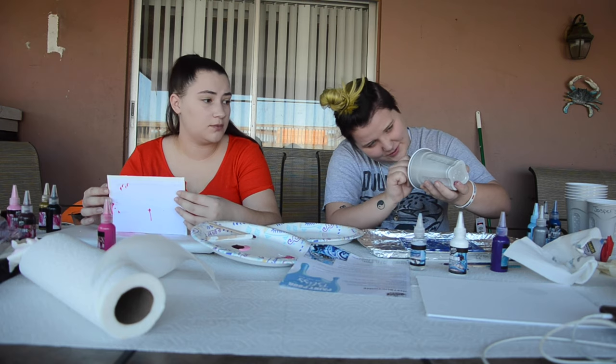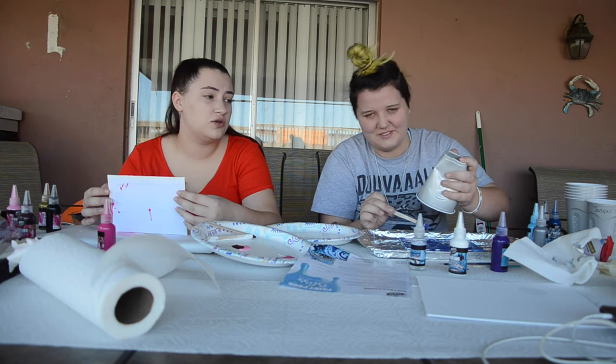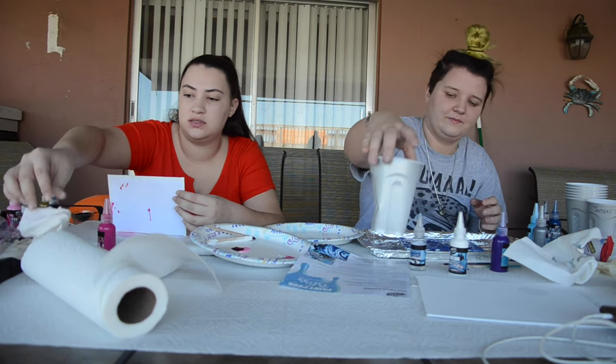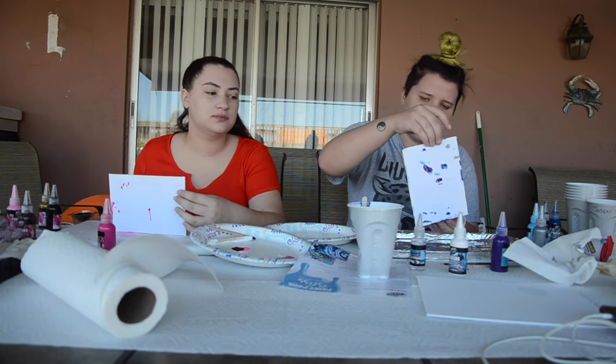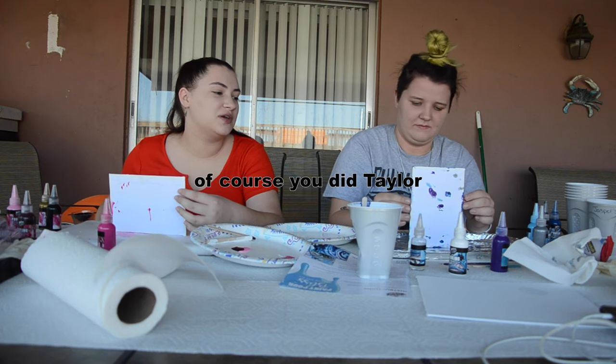Did you fail art class? Oh no, I passed. I chose to take art classes in middle school too because I liked it. Ask me to draw any kind of food, I got you. I drew my mom for Christmas a picture of donuts.